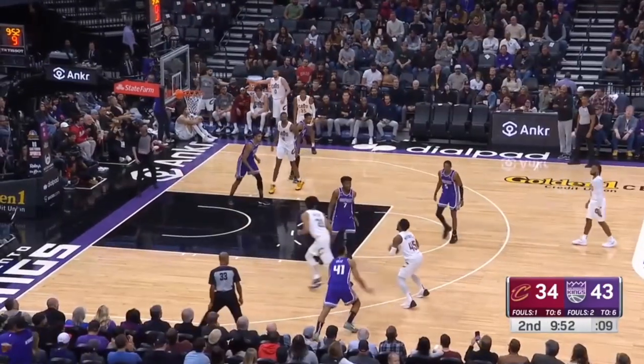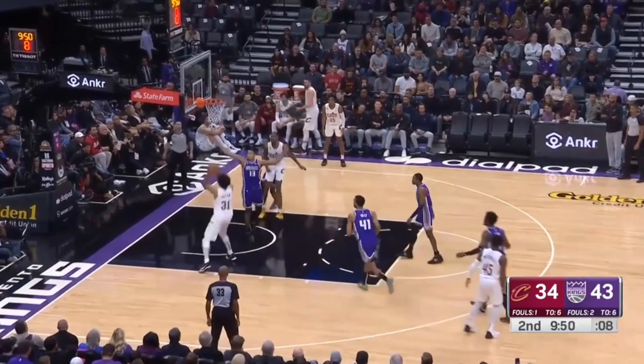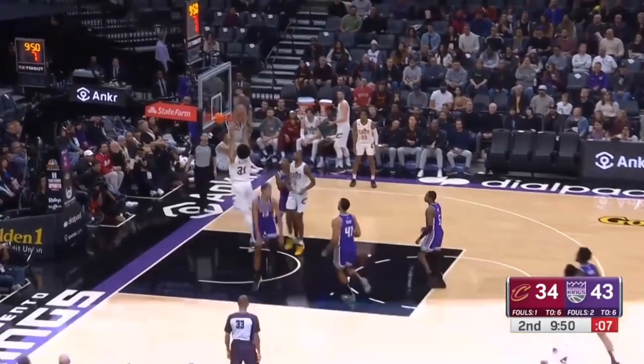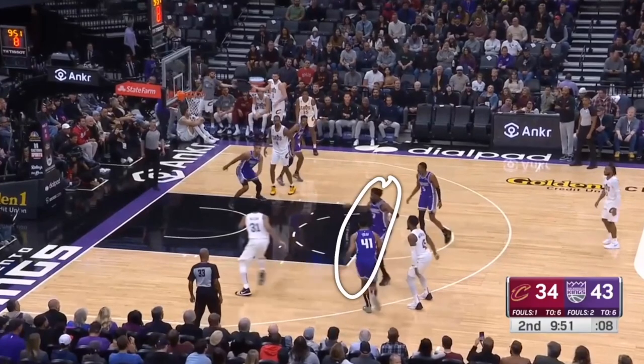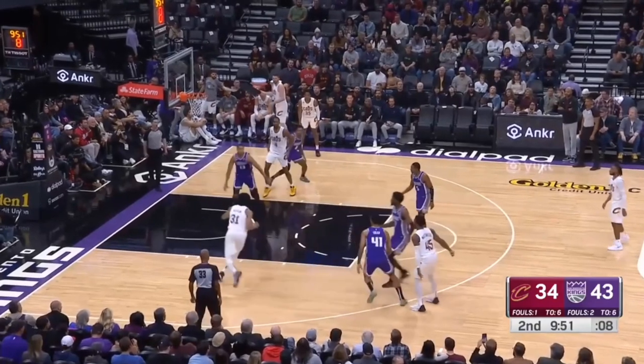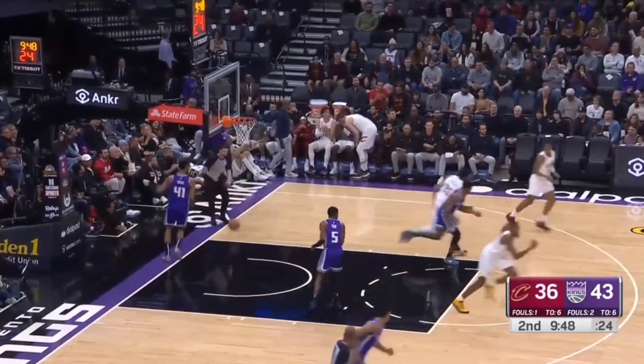Anytime after a screen, whether it's used or not, if your guy didn't use you, you can still roll to the basket and get those dunks. Here's a really nice dunk — because his man was no longer occupied with him, he rolled to the basket. Mitchell was able to get him the ball and Alan finished with a fancy dunk at the rim.